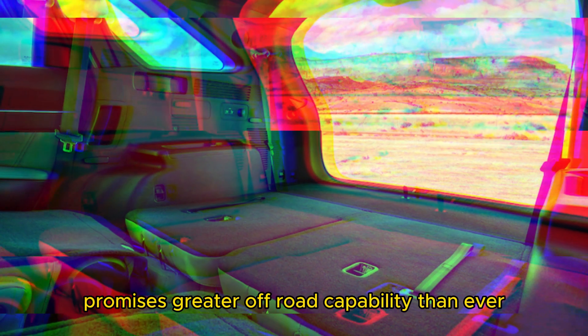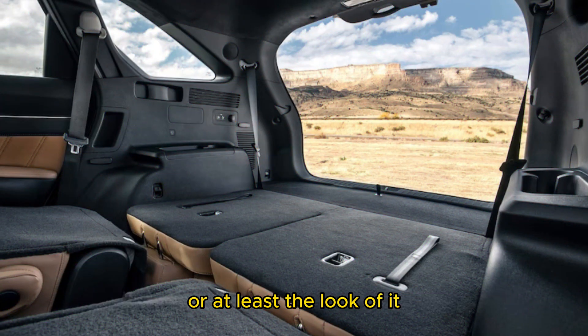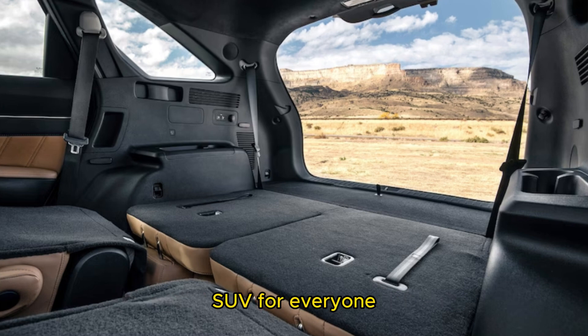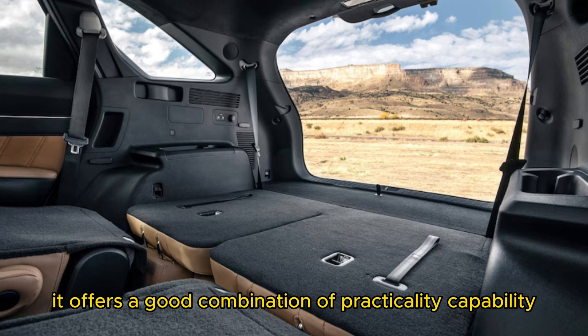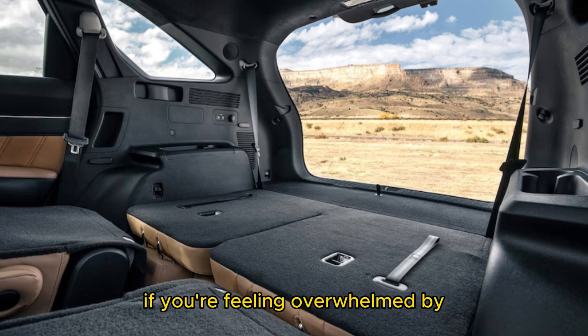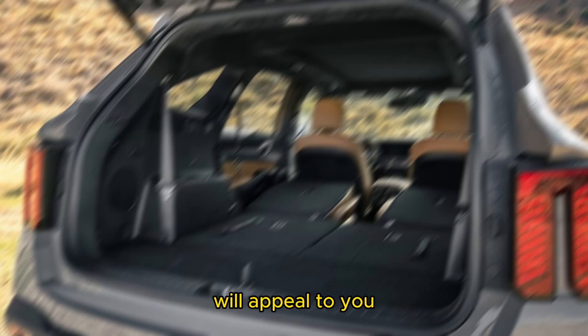The new X-Pro model promises greater off-road capability than ever, or at least the look of it. Even if the Sorrento isn't the ideal three-row SUV for everyone, it offers a good combination of practicality, capability, driving enjoyment, and value. If you're feeling overwhelmed by the variety of SUVs out there, perhaps the Sorrento's in-betweener approach will appeal to you.